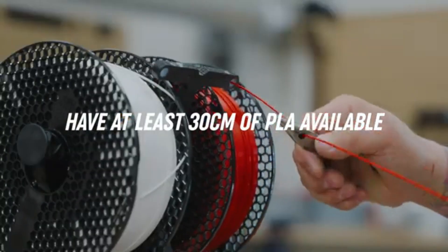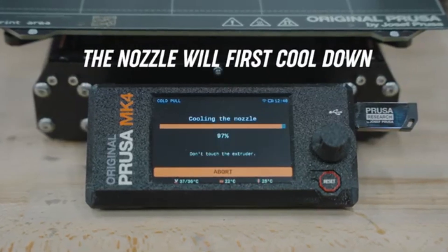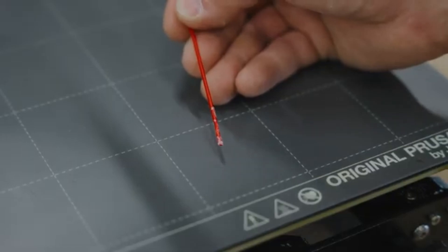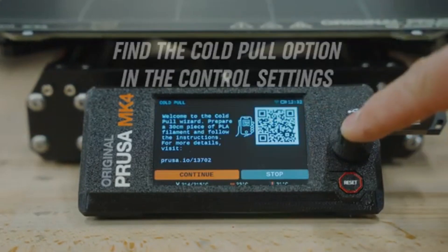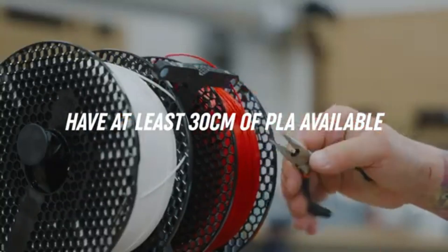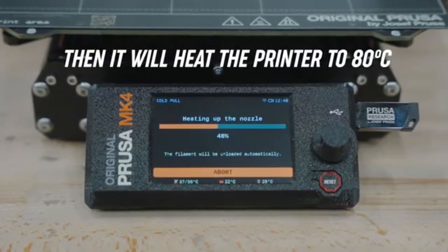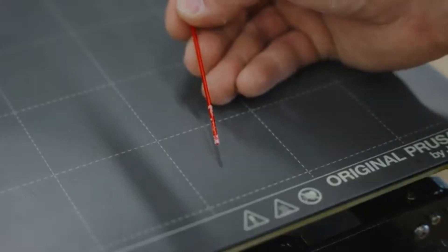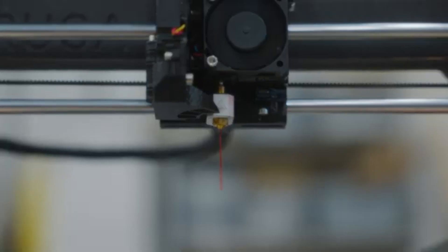The assembly process is straightforward, thanks to Prusa's clear instructions and pre-assembled components, making it accessible for users without extensive technical experience. Once set up, the printer is remarkably easy to calibrate, and the automatic bed leveling feature saves time and hassle, ensuring a perfect first layer every time. In terms of connectivity, the MK4 offers multiple options including USB, SD card, and even Wi-Fi capabilities, allowing users to print directly from their devices or load files quickly.